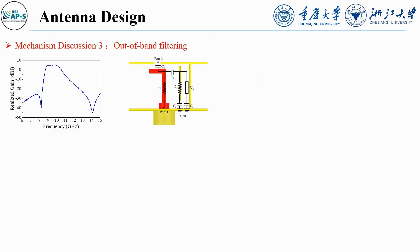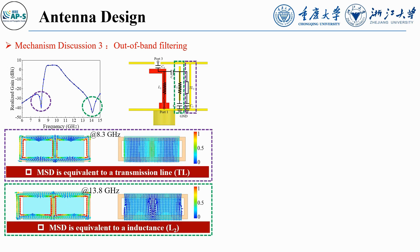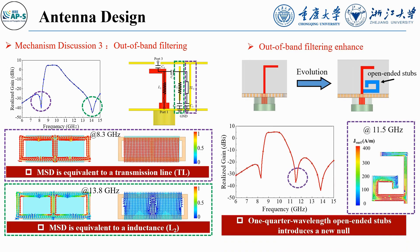For out-of-band filtering, the MSD acts as an equivalent transmission line at lower resonance — the path from transmission line 2 to capacitance 3 — generating a stop band. At higher resonance, the MSD is equivalent to an inductance, creating another stop band through the path from inductance 2 to capacitance 2. Adding quarter-wavelength open-ended stubs introduces a new null, enhancing the filtering performance.